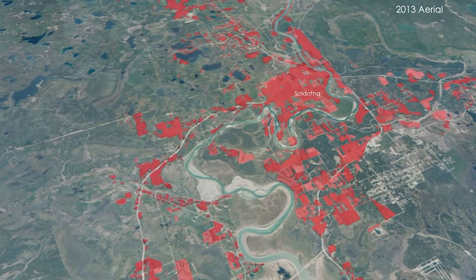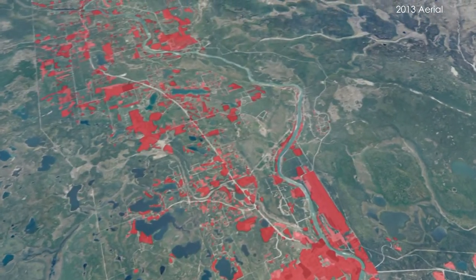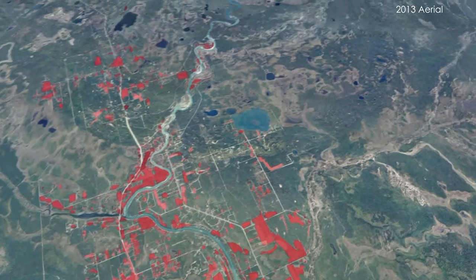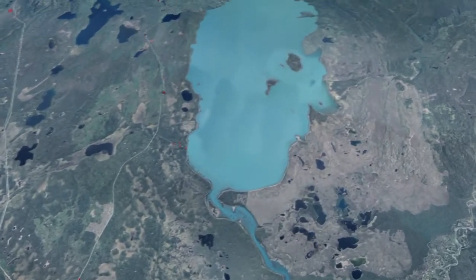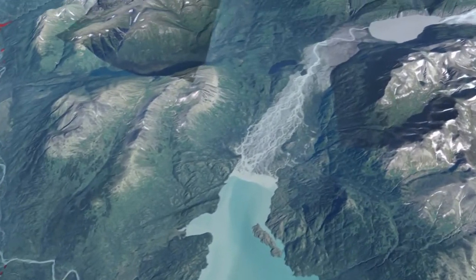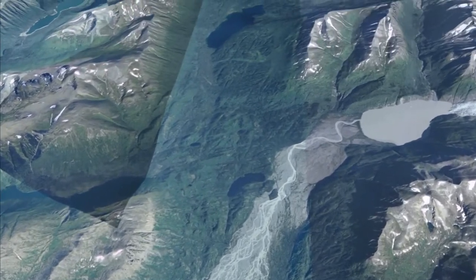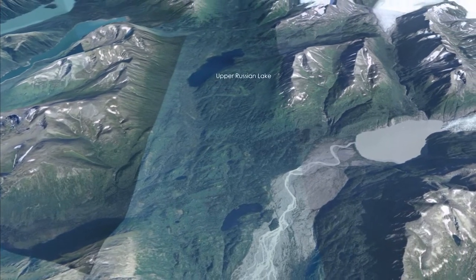We finish our tour by flying back upstream, much as a spawning salmon would, and visit the Skeelag Glacier. The Kenai River is heavily influenced by glacial melt, with peak flows typically occurring in July and August, and minimum flows from December through March. Such glacially influenced rivers exhibit greater midsummer stream flow, lower water temperatures, more nutrients, and elevated sediment loads relative to non-glacial rivers.